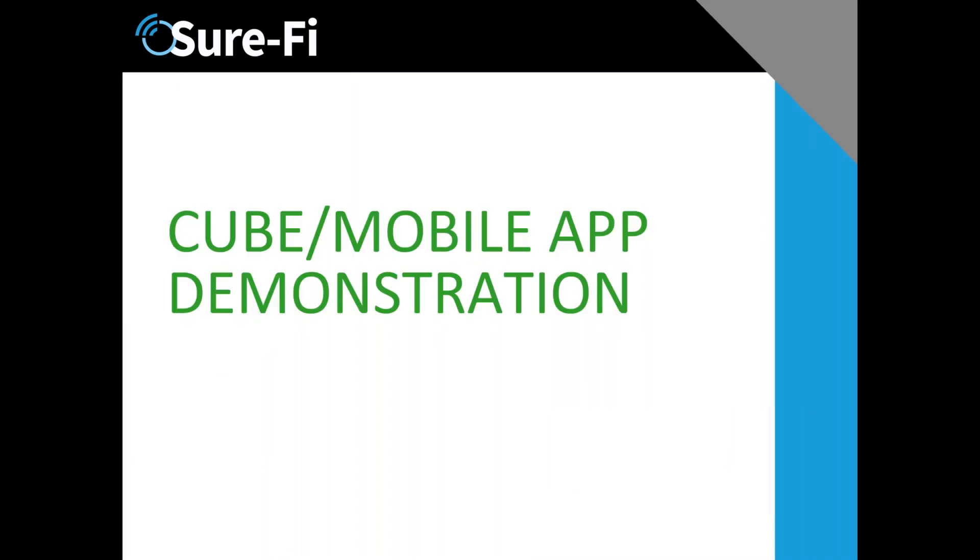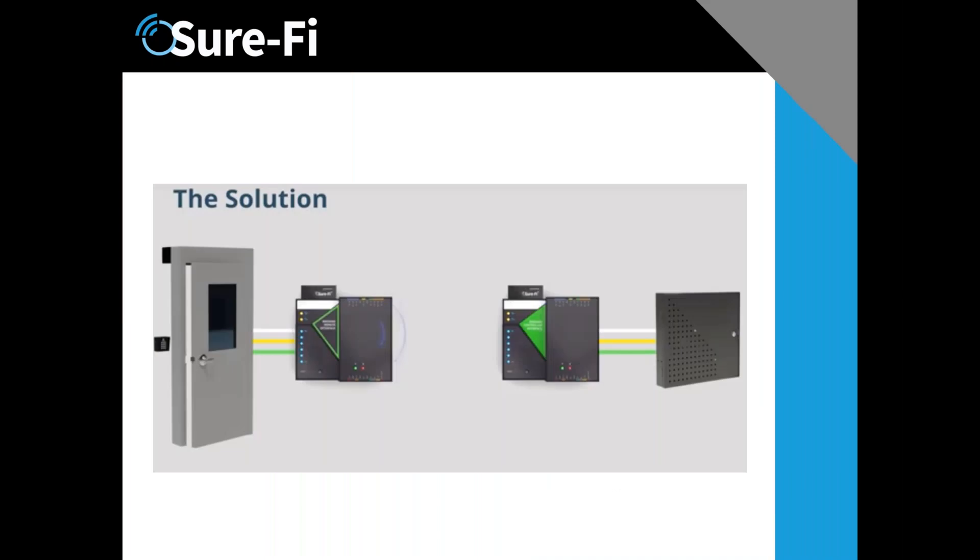A little bit about the mobile application: there is a Bluetooth interface to each of these modules. If you've hooked up a unit and are having some difficulty, you can connect using your phone. We have a Bluetooth app, and part of the solution is not just replacing wiring — it's helping you do the job, and that's what our mobile application does.